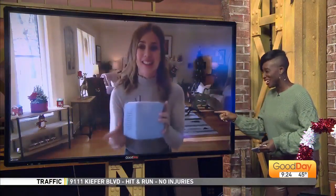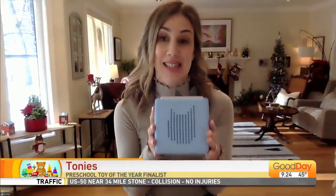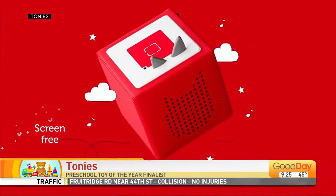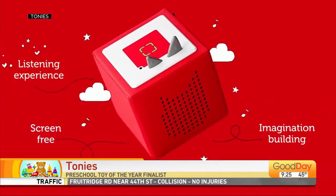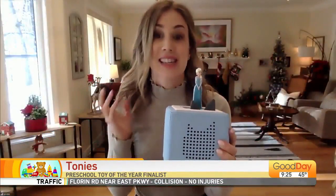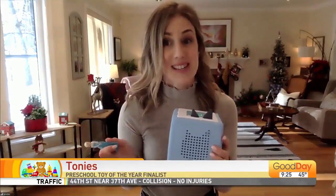Now, Tonies — not the musical group — these are Tonies, a screen-free audio entertainment system for preschoolers, nominated for preschool toy of the year. You've got this squeezable speaker cube and you put your action figure on top, and your action figure will tell you stories and sing songs. There are tons of these to collect, and it's a great option if you want your kids to play independently but you don't want them on screens.